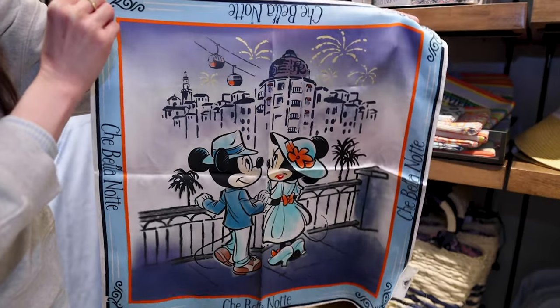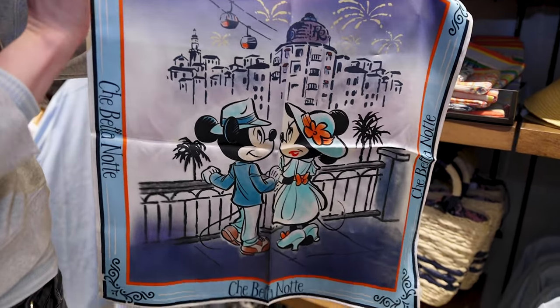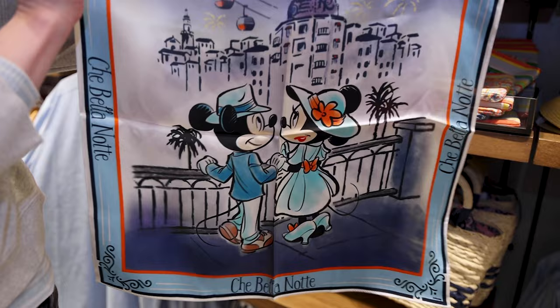With the same design from the mug, they have a 100% silk little scarf. You're going to be surprised with the price — it is $30.